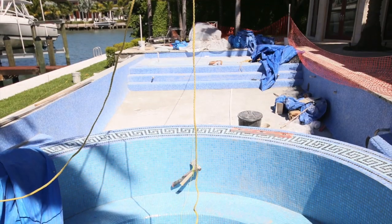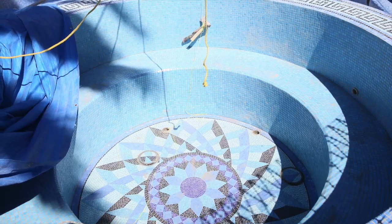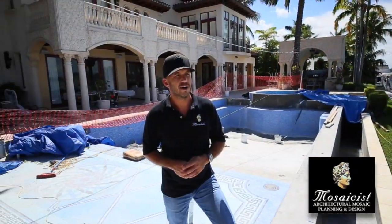A pool like this behind me, which is about 2,500 square feet, you're looking at installation from start to finish of about 12 to 15 days, weather permitting.